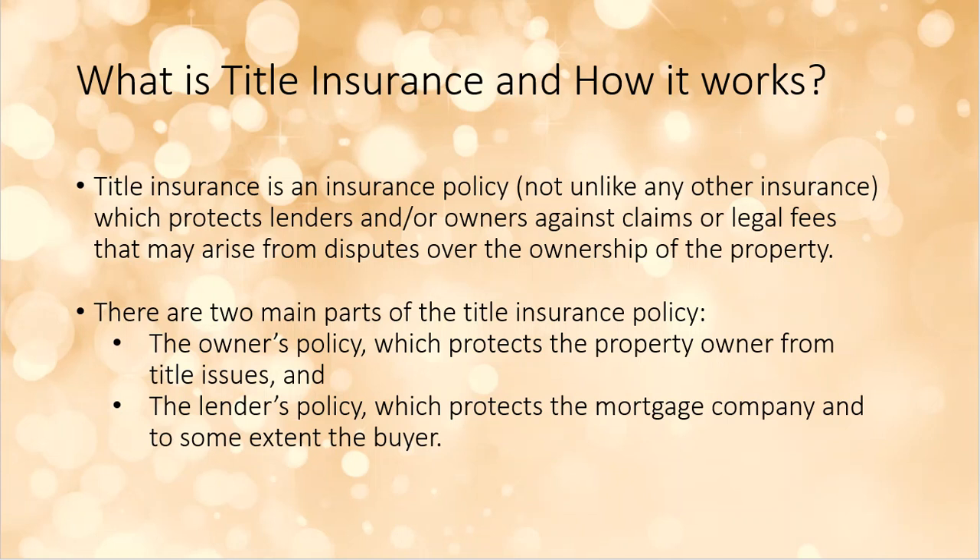The title insurance policy is broken into two parts. There is the owner's policy, which protects the current owner or the seller with ownership issues. Then there's the lender's policy, which technically protects the mortgage company but to some extent protects the buyers as well. I have seen cases of properties closed with cash where there was no lender and the lender's policy was not purchased — though a cash buyer can actually claim themselves as the lender to protect their investment. You may see deals where there's no lender's policy because there's technically no mortgage placed on the property.